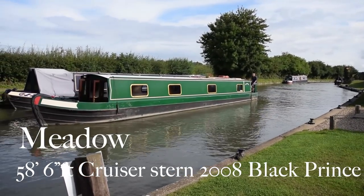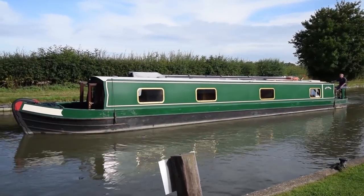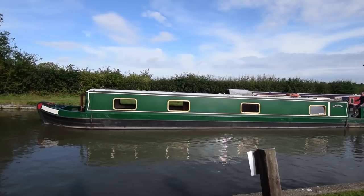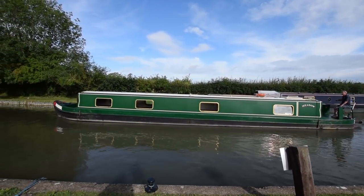This is Meadow. She's a lovely 58 and a half foot cruiser stern narrowboat built in 2008 by Black Prince. Black Prince ran a hire fleet and in 2014 she transferred from the fleet into private ownership, which included a repaint which is actually still in very good condition.